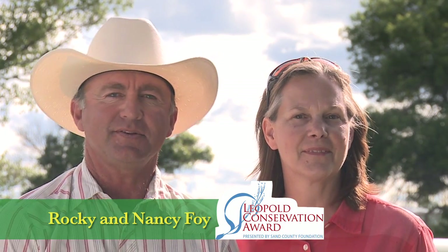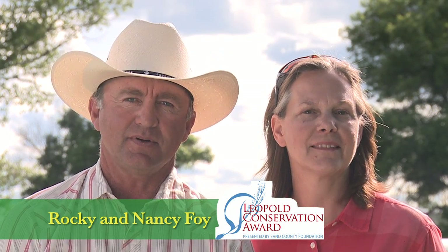Hello, welcome to the Foy Ranch. I'm Rocky Foy and this is my wife Nancy. We're very honored to have won the Leopold Conservation Award and hope you enjoy a glimpse of our ranch.